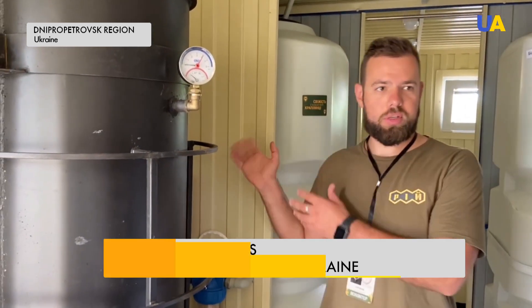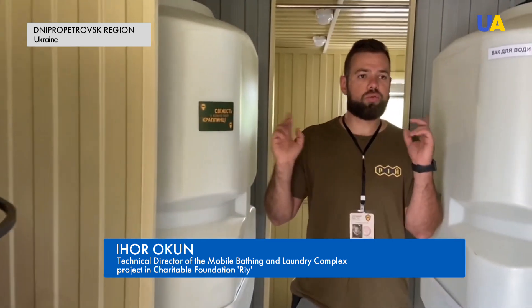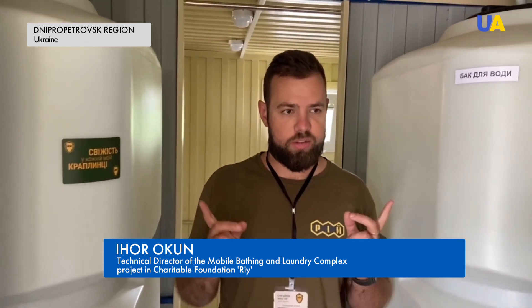Three kilograms of wood and you can take a shower for 40 minutes. Two reservoirs, 1,000 liters each — a total of 2,000 liters of autonomous water supply.